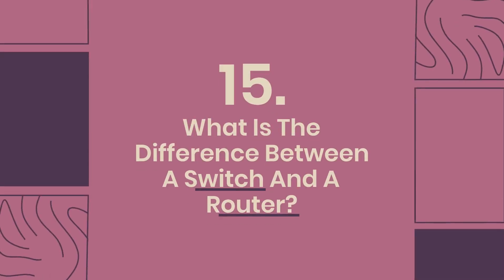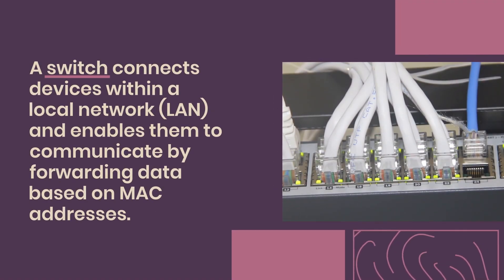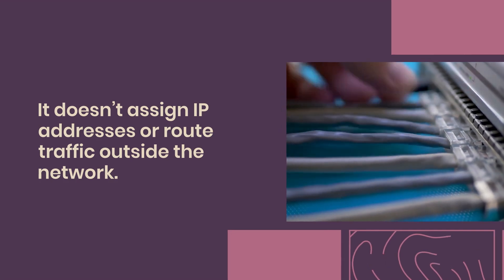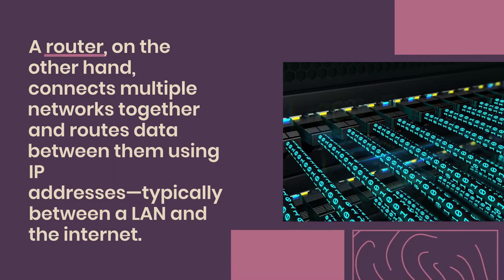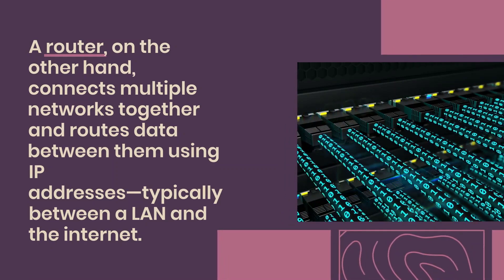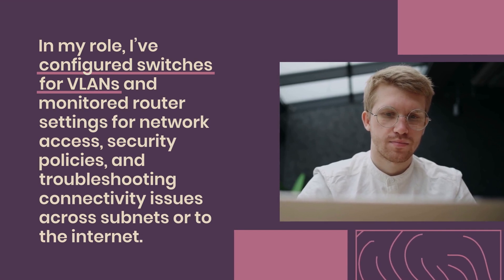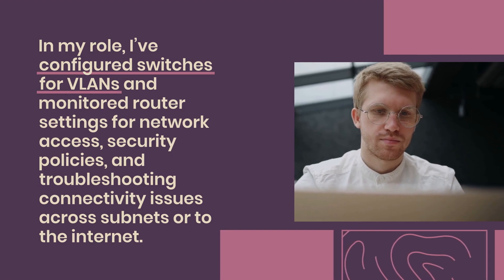Question 15: What is the difference between a switch and a router? A switch connects devices within a local network (LAN) and enables them to communicate by forwarding data based on MAC addresses. It doesn't assign IP addresses or route traffic outside the network. A router, on the other hand, connects multiple networks together and routes data between them using IP addresses, typically between a LAN and the internet. In short, switches create networks while routers connect them. In my role, I've configured switches for VLANs and monitored router settings for network access, security policies, and troubleshooting connectivity issues.